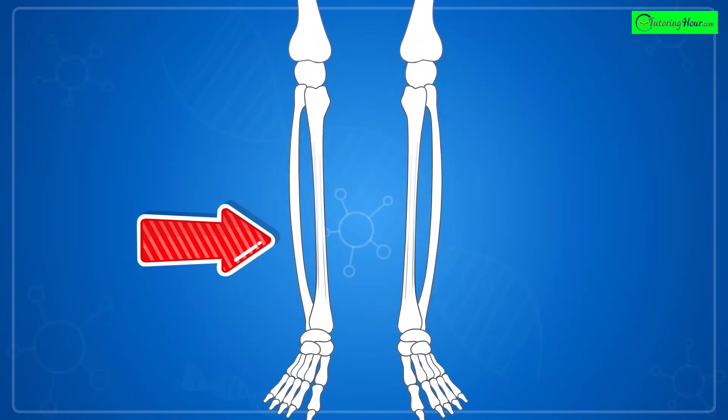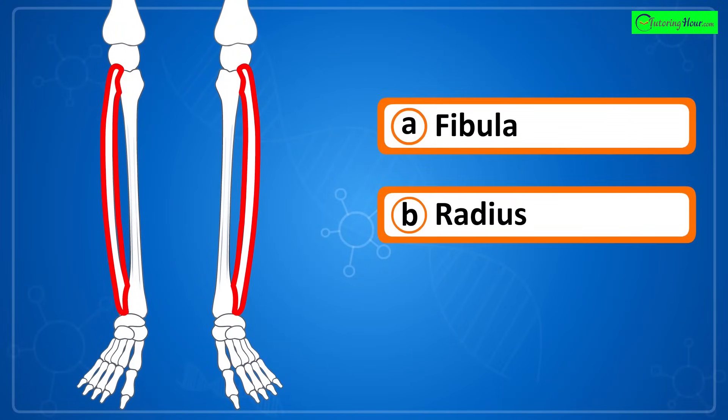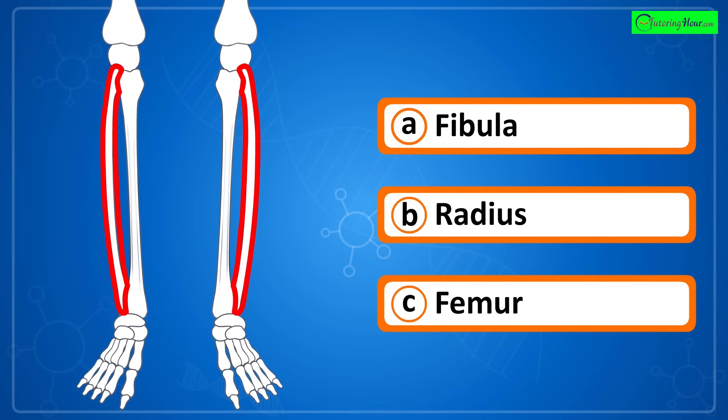Can you identify the highlighted part of the skeletal system? Is it a) fibula, b) radius, or c) femur?